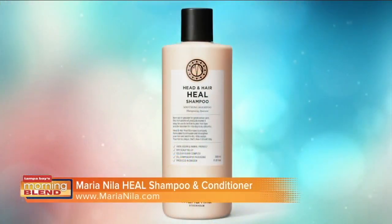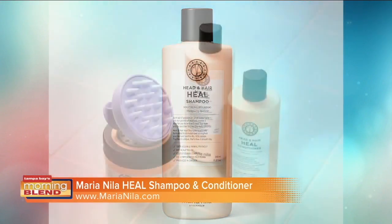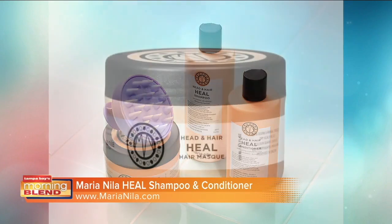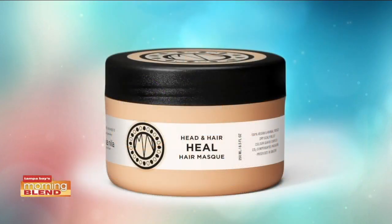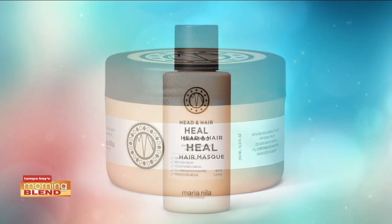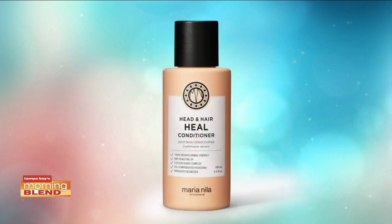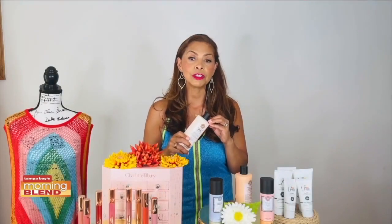I have some exciting new hair care — it's called Maria Nila. It's the heel shampoo and conditioner. It's a Swedish clean beauty brand that aims to provide the world with professional beauty in a friendly, curious, and honest way. These are 100% vegan hair care products, created out of the love for animals, providing high quality hair products produced in Sweden and made for professionals and consumers around the world.